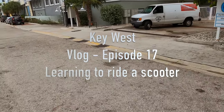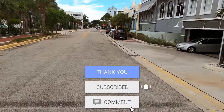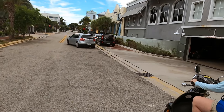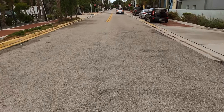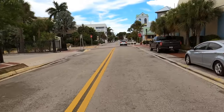This was still early, maybe like Monday or something like that. So we're trying to learn our way around a little bit. Key West is all about getting out and having fun. You can rent scooters, you can rent golf carts, you can rent jet skis — lots of things to do. So we figured we'll learn the island a little bit, learn our way around. And what better place to try to learn how to ride a scooter than Key West?